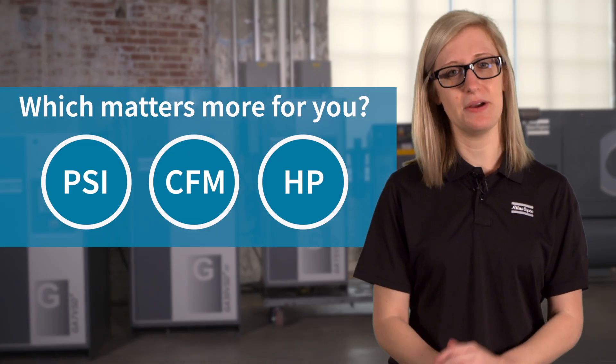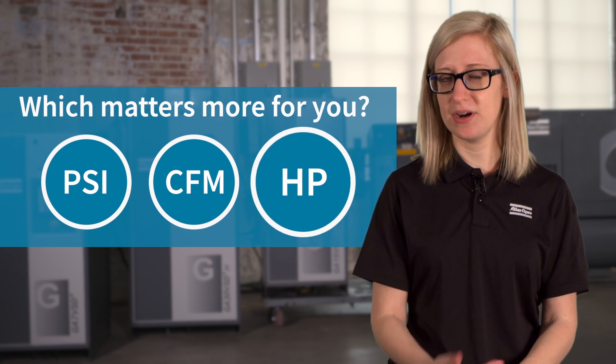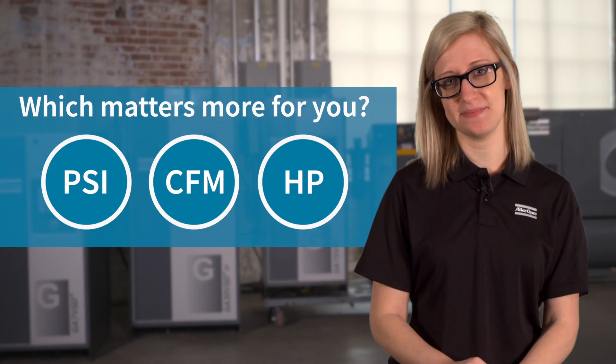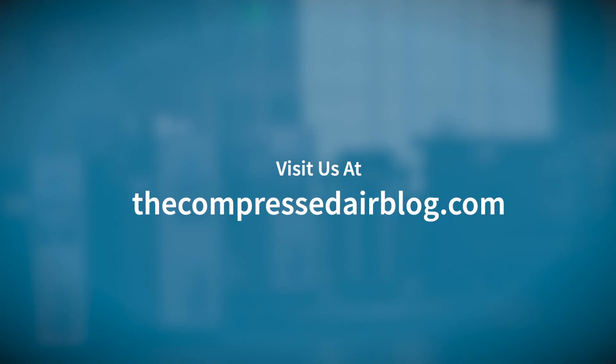Still not sure about whether PSI, CFM, or horsepower are more important to purchasing your own compressor? Reach out to your local compressed air expert for assistance. For more on this topic and all things compressed air, visit us at the Compressed Air Blog.